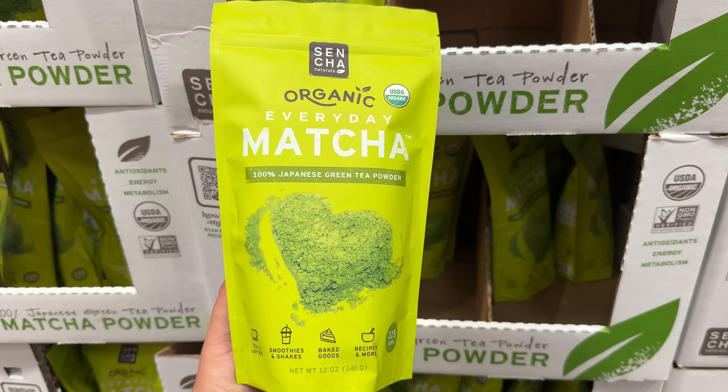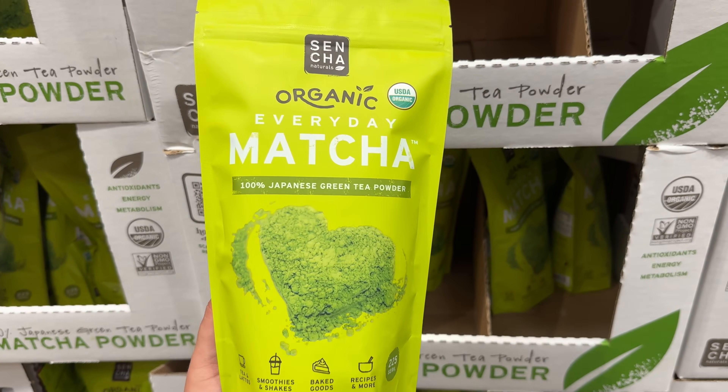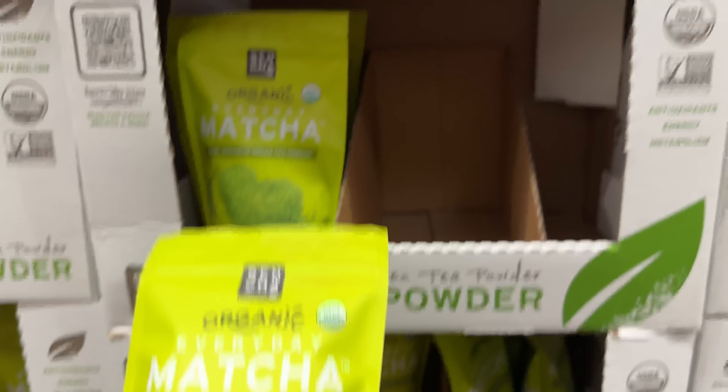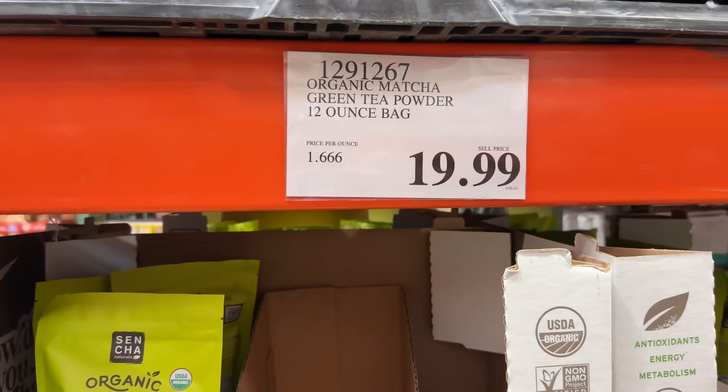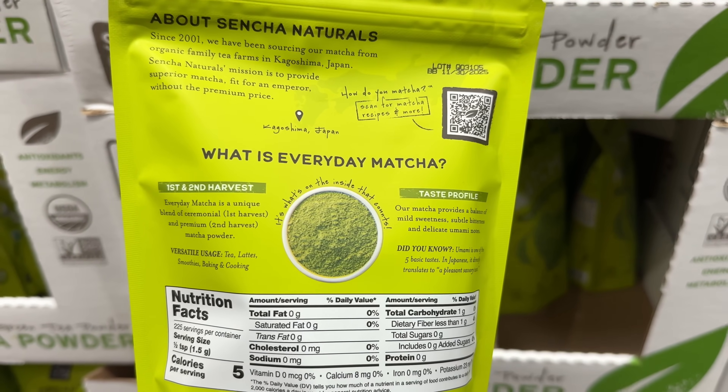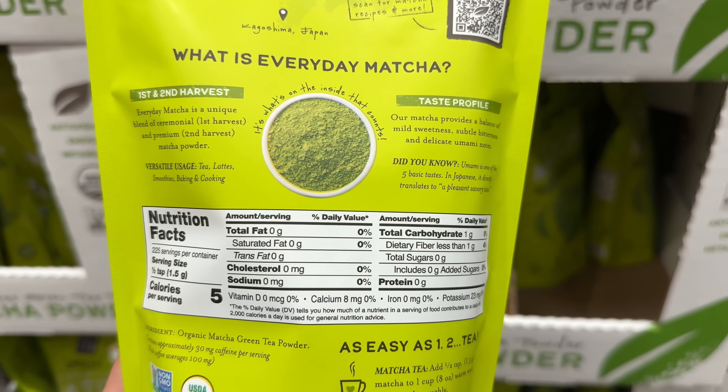Also green, but not quite pickles — 100% Japanese Matcha Green Tea Powder is a great way to get your day going. Perfect for a cup of tea, or you can use it for smoothies, baked goods, and more. Costco sells this 12-ounce bag for $20.